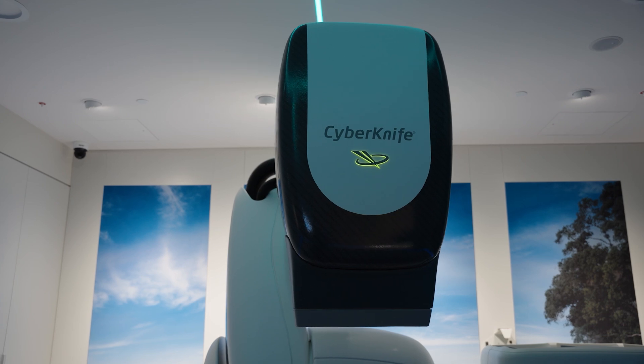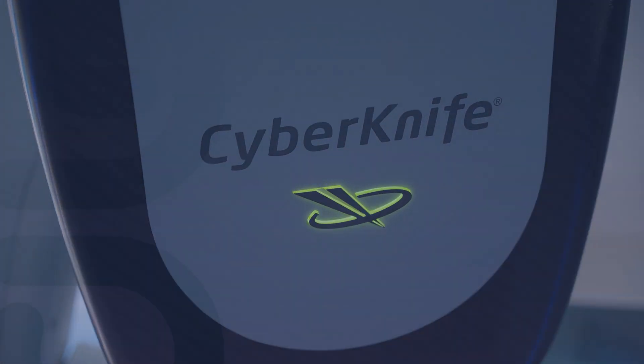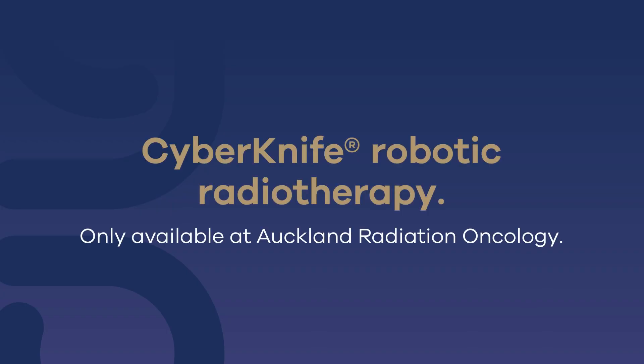Talk to their urologist, GP or radiation oncologist to find out if CyberKnife is the right treatment for them. It gives patients an excellent chance to keep living their life the way they want.